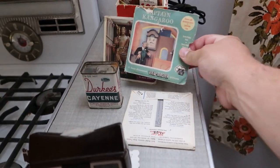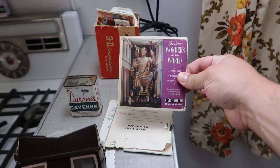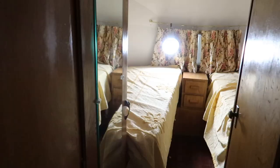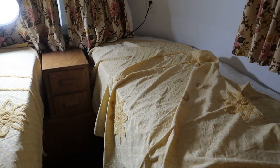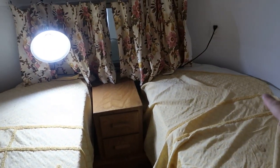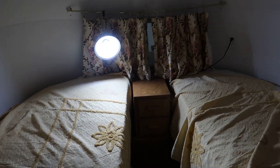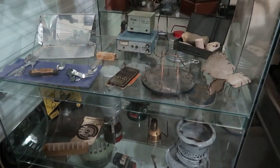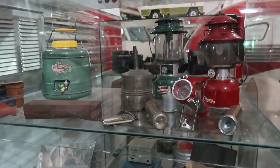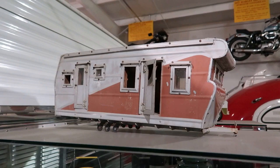What Viewmasters they got: Top Cat, Captain Kangaroo, The Seven Wonders of the World. Yeah, just look how cozy the twin beds are. I love how the mattresses have the curve in them to fit the shape of the Airstream. This case here is full of different camping supplies that you'd use. This little toy RV right there.